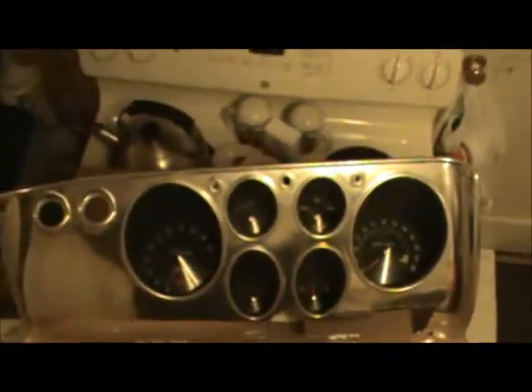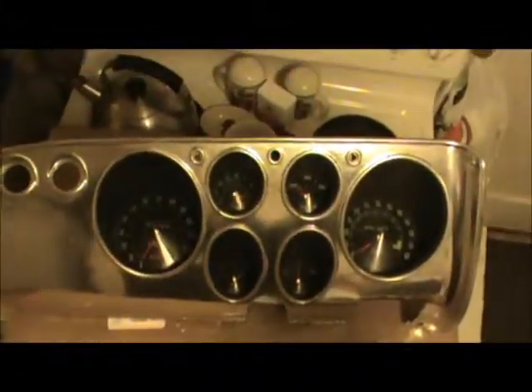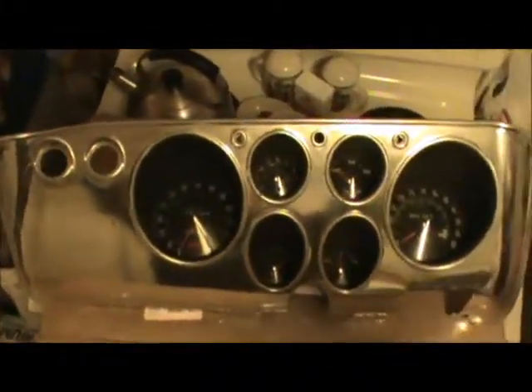There it is — nice dash, kind of shiny. I might just leave it as is, looks pretty cool. Nice and shiny. Maybe I'll just leave it as is. It's interesting — pretty cool. Alright guys, see you in a bit. I'm gonna go work on a Mustang. It's fine.